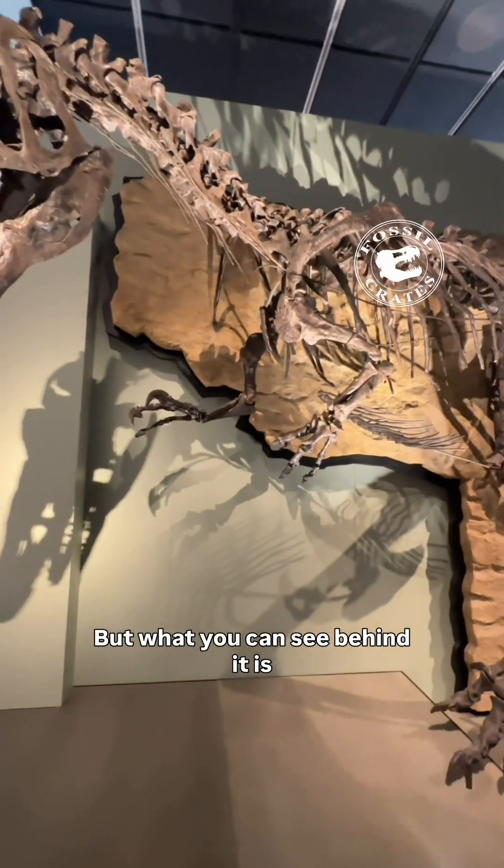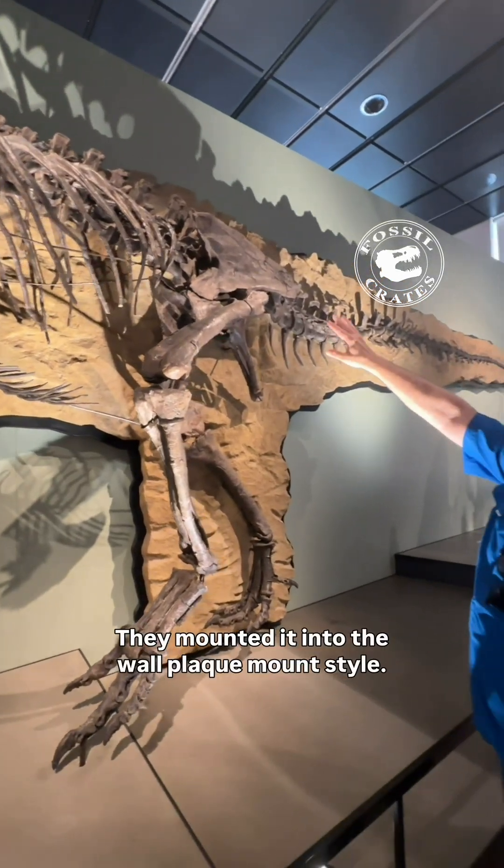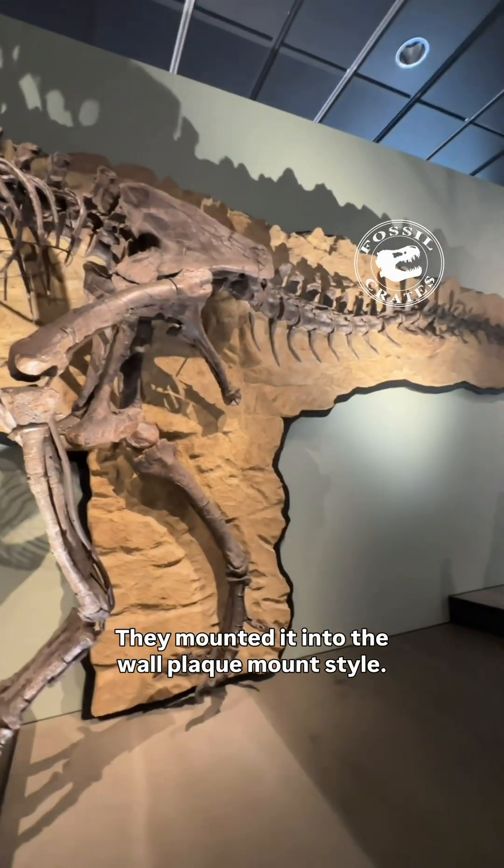But what you can see behind it is the original bone. They mounted it into the wall, plaque mount style.